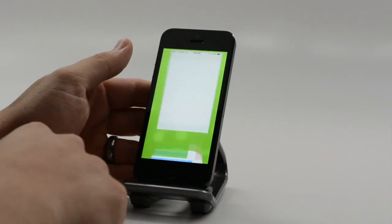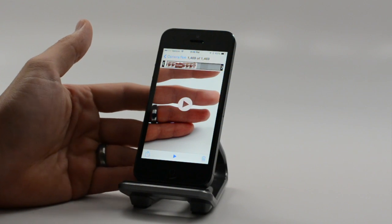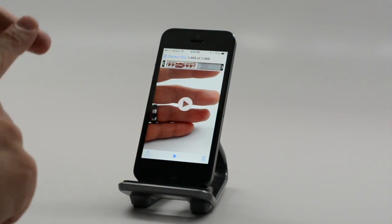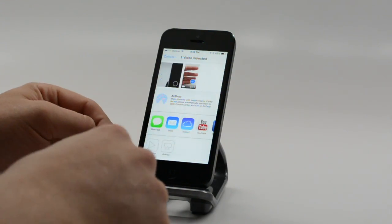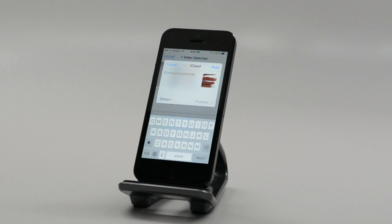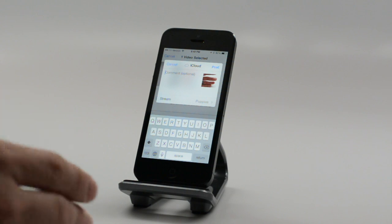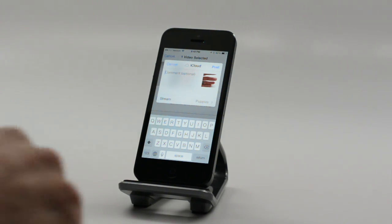Another really cool feature: we have new video sharing here. Sometimes you shoot a video that you don't want to share on YouTube or Facebook — kids, pets — you just want to keep it within the family. You can tap share on videos, then iCloud, and share to a photo stream. This is new in iOS 7, and the videos show up online on a website that people can visit even if they don't have an iPhone or iPad. They'll also show up in shared photo streams.